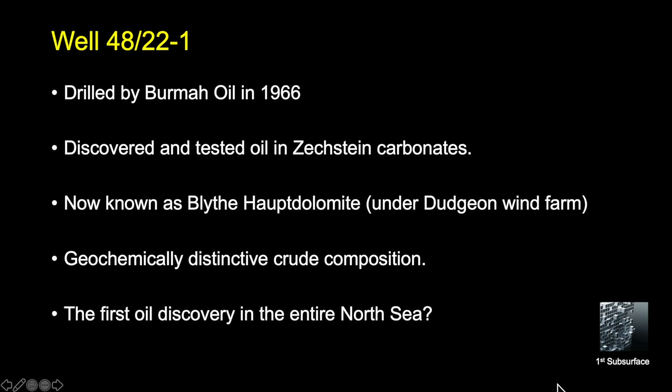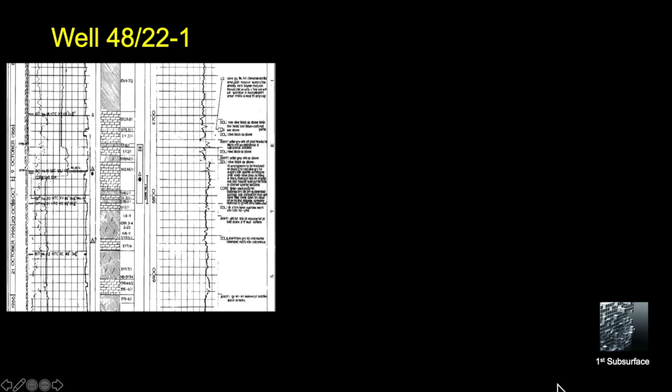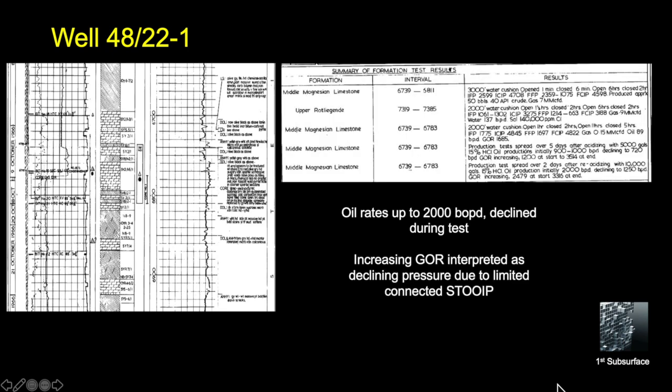We believe 48/22-1 may indeed be the very first oil discovery in the entire North Sea. Here's the log for the well, showing data from back in 1966. The interval was cored and there were good shows throughout the Haupt Dolomite interval. Here are the tests on what's called here the lower magnesium limestone. Oil rates were measured up to 2,000 barrels per day but declined during the period of the test. The evidence of increasing GOR is interpreted to indicate declining pressure due to limited connected storage, so the size is not always a given.